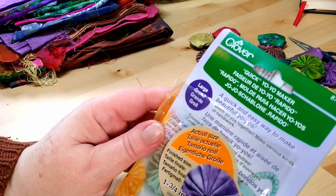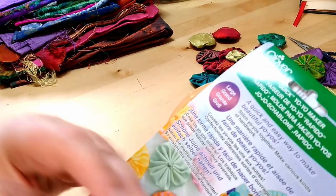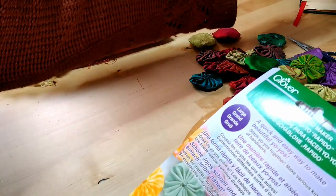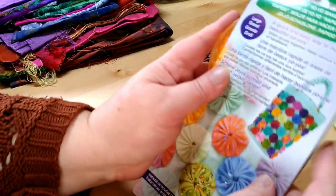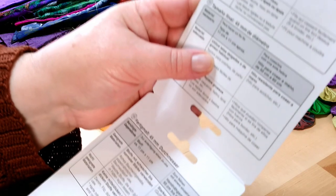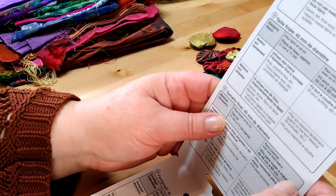We are going to try out this, which is a quick yo-yo maker. 'Quick and easy to make your beautiful yo-yos. Stitch your yo-yos together and make various kinds of handiwork.' It comes with measuring guides and suitable materials information — it says required items for making a yo-yo: fabric.